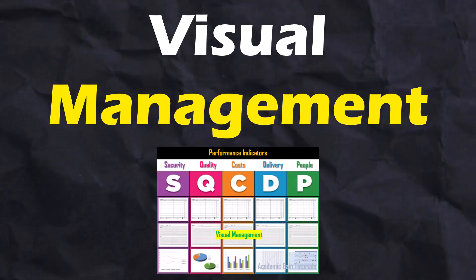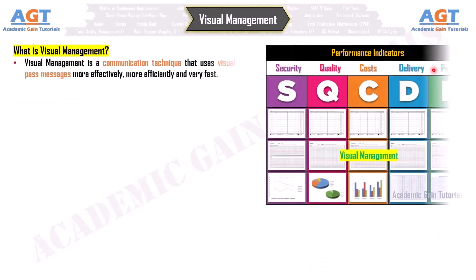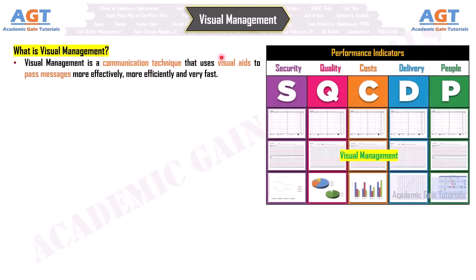Visual Management. What is visual management? Visual management is a communication technique that uses visual aids to pass messages more effectively, more efficiently, and very fast. Visual management is the ability to manage everything in your factory or areas visually.